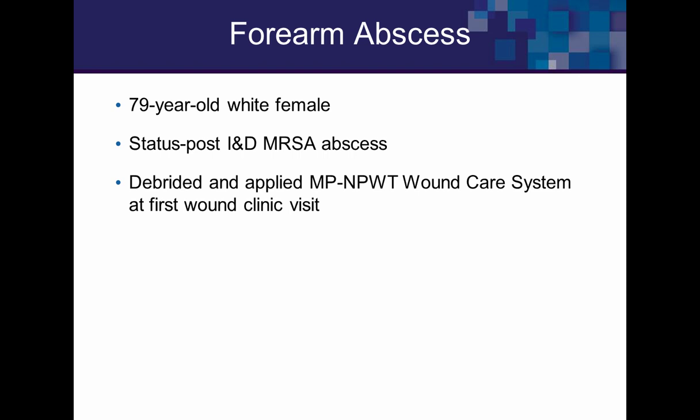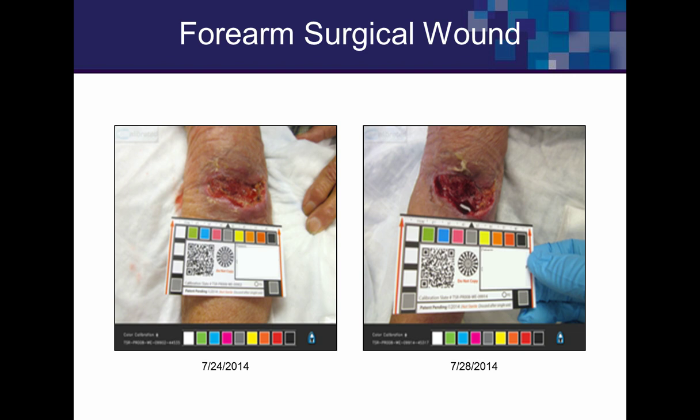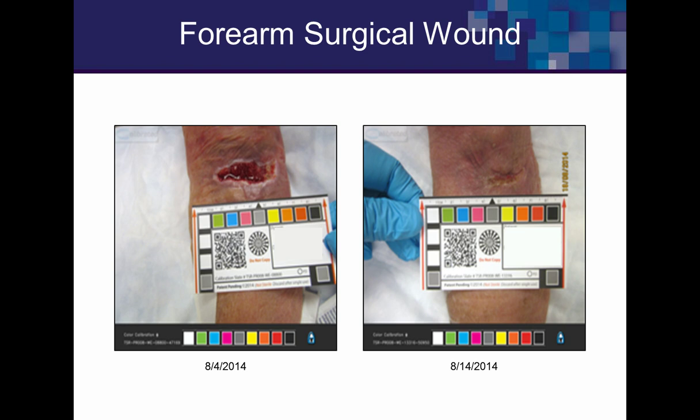A forearm MRSA abscess on the right side, just in front of the elbow. The patient had the abscess opened in the emergency department, and by the time she came to us the skin at the incision site had become necrotic. We performed sharp debridement before applying negative pressure. She mentioned potential transportation issues and might not make follow-up. In just four days, things settled down. Within weeks she was granulating well, and by early August she was beginning to epithelialize. Even after a missed follow-up of about 10 days, the dressing had done a great job.